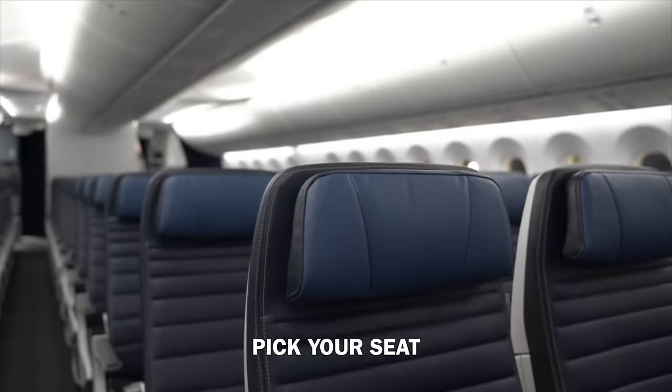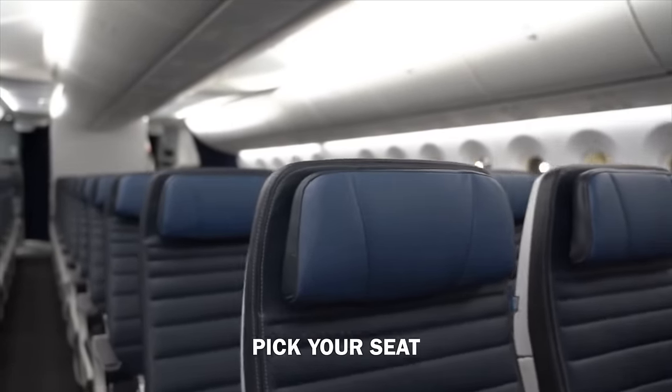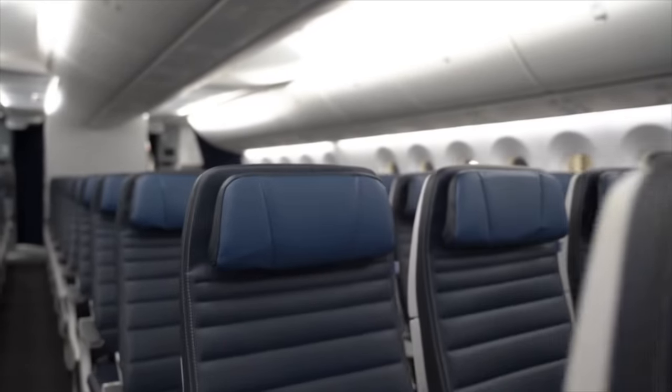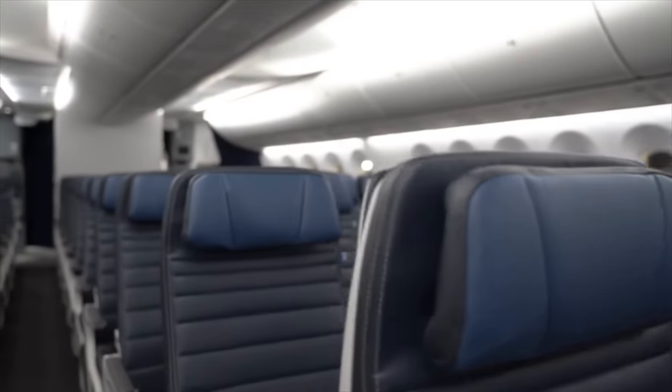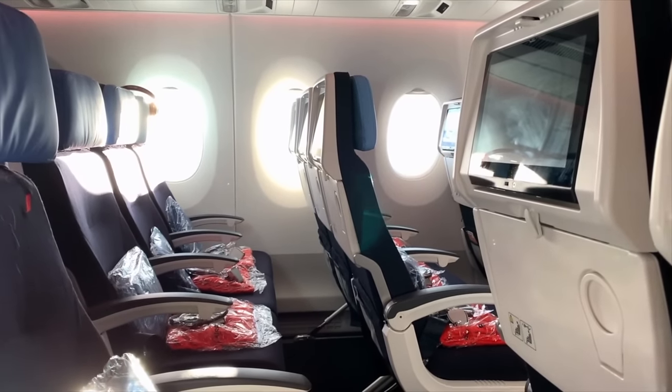Number three is picking your seat strategically. This isn't just some two-hour flight — we're talking long haul. If you have the option, and even if there's a small extra charge, I really suggest having a seat assignment. Some airlines don't give you a seat until check-in, and you'll end up in the back. No one wants a middle seat — if you plan on sleeping, definitely pick a window seat so you can lean against it and no one bothers you.